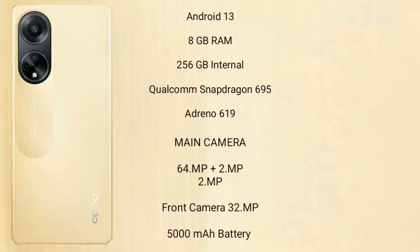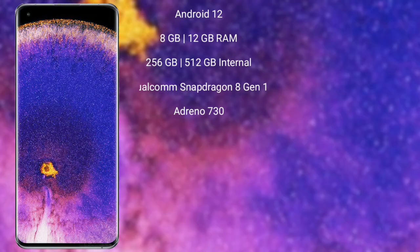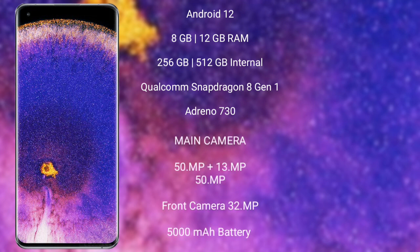The OPPO F23 runs on Android 13 and comes with 8GB RAM and 256GB internal storage, a Qualcomm Snapdragon 695 processor, and Adreno 619 GPU. It features a dual rear camera setup of 64 megapixel plus 2 megapixel, an 8 megapixel front camera, a 5000mAh battery, and 67W fast charging support.